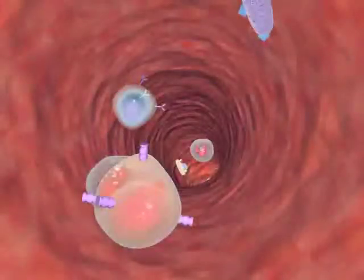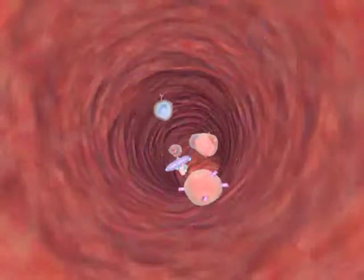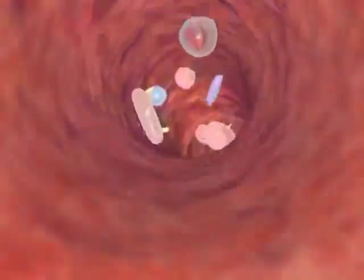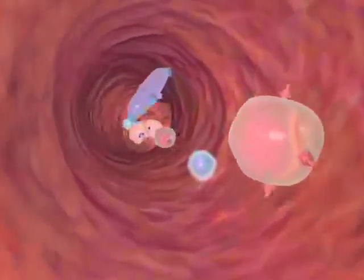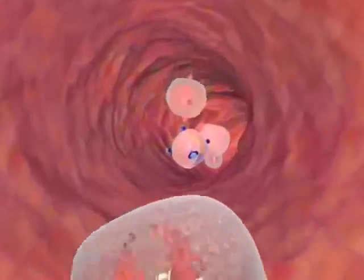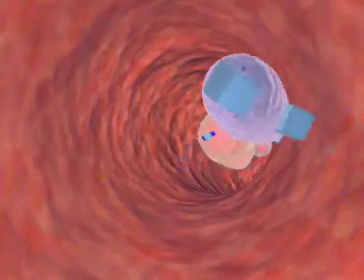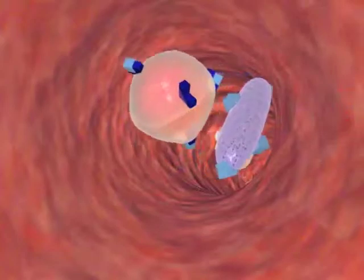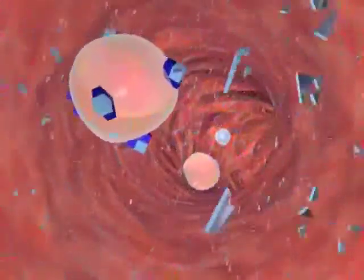The immune response involves white blood cells called lymphocytes. The most important are B and T cells. Each B and T cell is programmed to recognize and respond to one specific protein called an antigen. Different antigens are present on cell membranes. When lymphocytes encounter their specific antigens, they bind in a lock and key manner and destroy the cell.